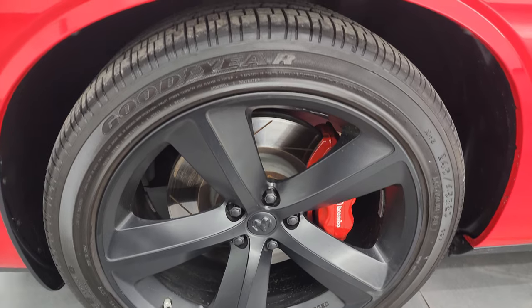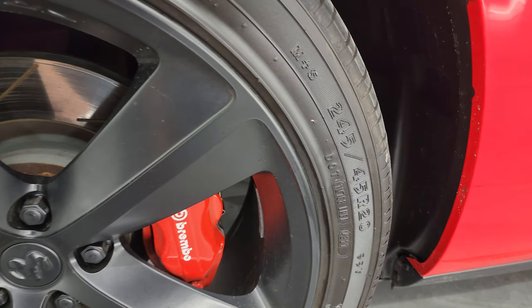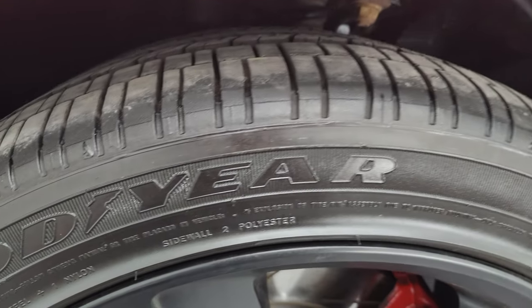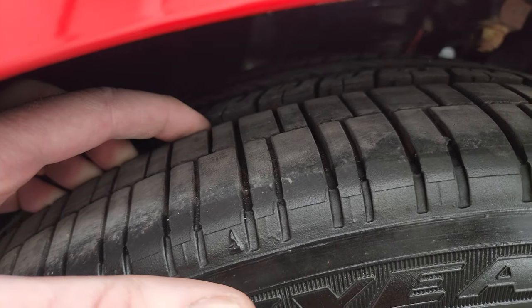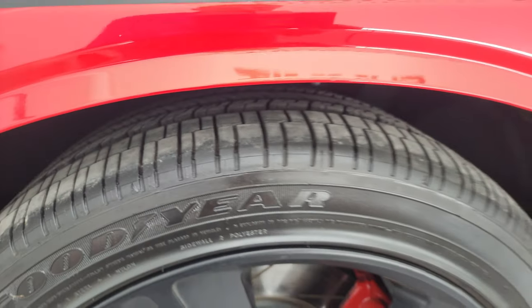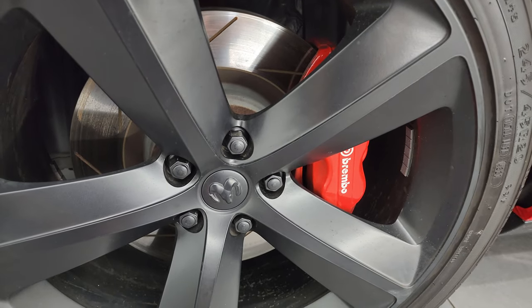This one comes with the 20-inch painted alloy Alcoa forged wheels. It has Goodyear Eagle RSA tires — these are 245/45 R20s. These tires look like they have a lot of tread left; I would say they're probably 90–95% of the tread left on those tires. Very new tires. You get the Brembo brakes with the slotted rotors in the front as well.